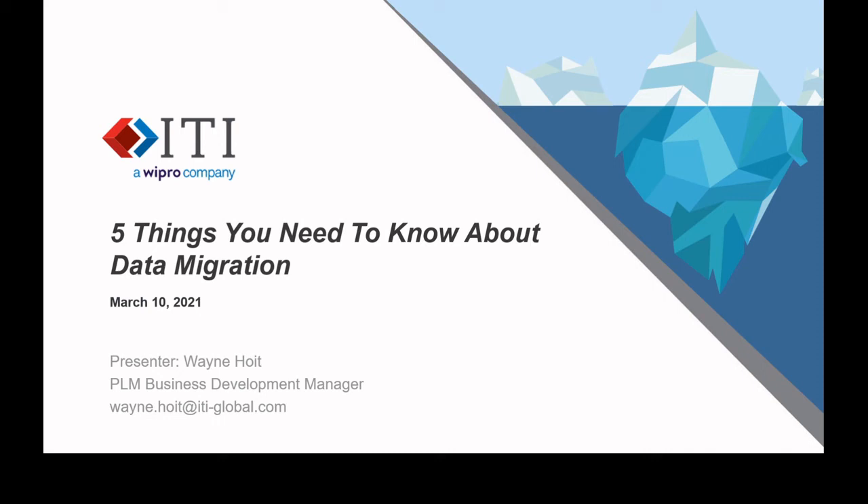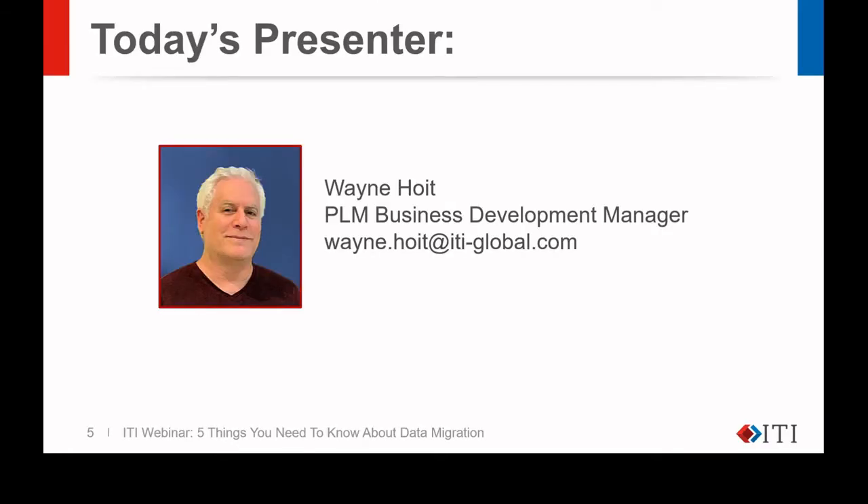Thank you, Kristen. Welcome, everyone, to our presentation of Five Things You Need to Know About Data Migration. My name is Wayne Hoyt, and I'm one of the Business Development Managers at ITI. I've worked with PLM and related fields for over 20 years. Our hope is that we leave you with some insightful tips as you consider your PLM migration strategy, and that we properly introduce ourselves as trusted partners in this space so you know who you can turn to with questions.